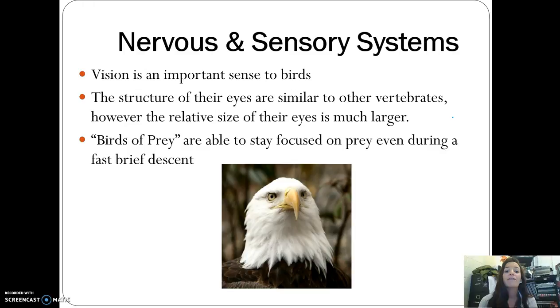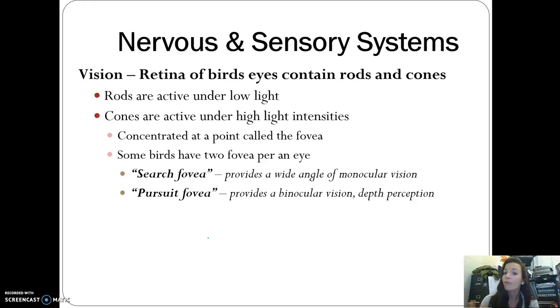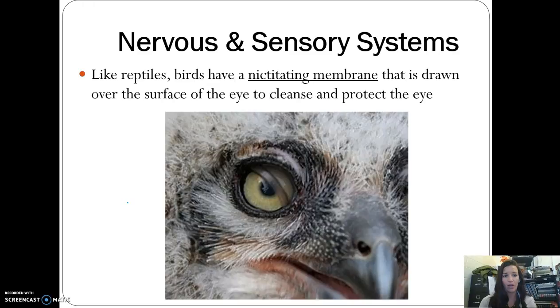Vision is an important sense for birds. They have much larger eyes relative to the size of their heads compared to other vertebrates, and birds of prey can even stay focused on prey during a very fast ascent. Birds have rods and cones — rods active under low light, cones under high light — concentrated at the fovea. Some birds have two fovea per eye: a search fovea for wide-angle viewing, and a pursuit fovea for binocular vision and depth perception. They also have a nictating membrane to cleanse and protect the eye.